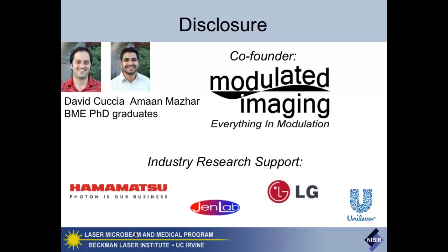First, a disclosure: I'm a co-founder—I think all of you know about this company now—Modulated Imaging. Time will tell whether or not the technology will be brilliant, but I think it probably will have the record for one of the most brilliant taglines ever: 'everything in modulation.' David Kutcha came up with that.